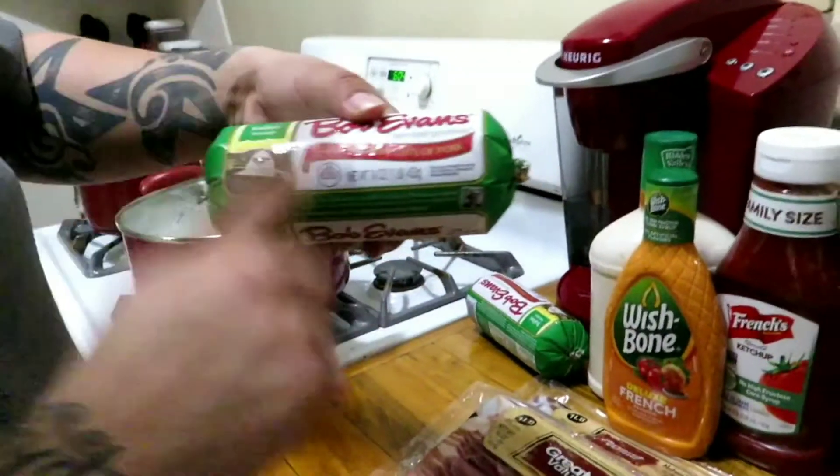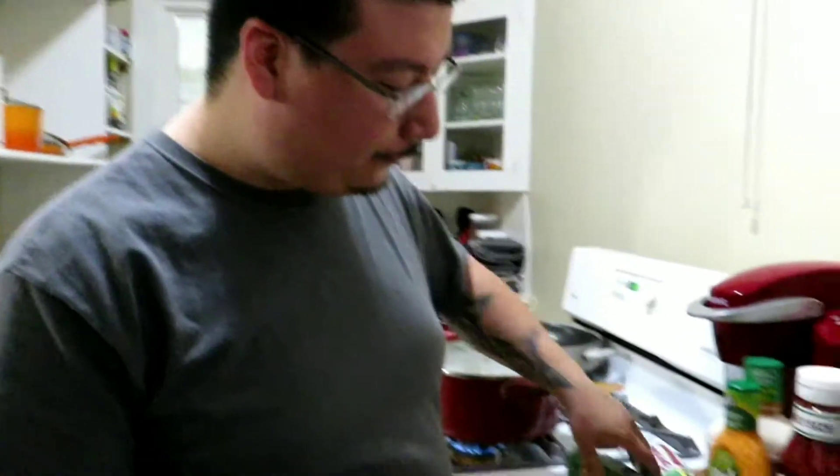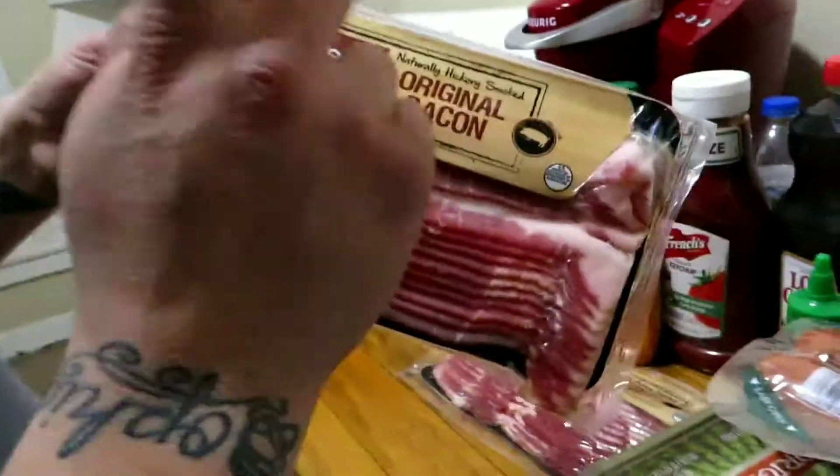Come in close. Pork sausage — we always use this for pasta over ground beef, it's healthier for you, better for you. We haven't bought bacon in a while so we got some bacon, the Great Value, which is the Walmart brand.